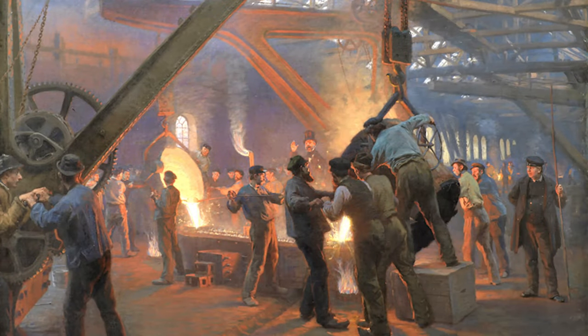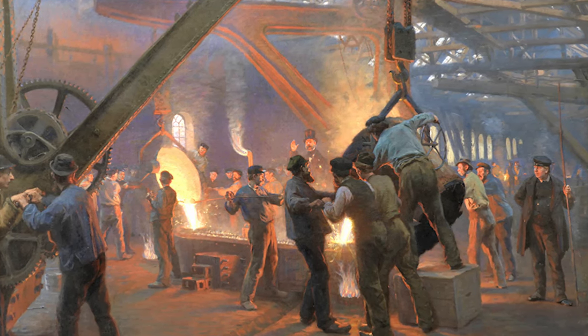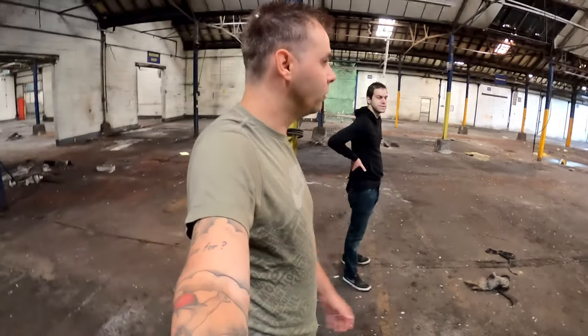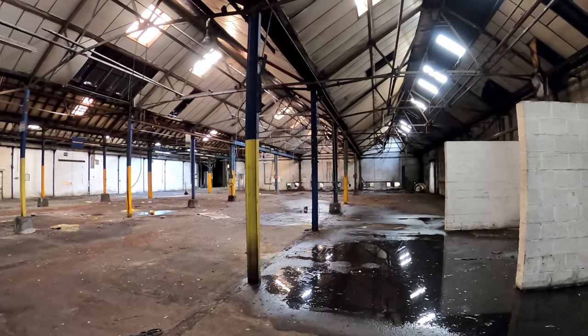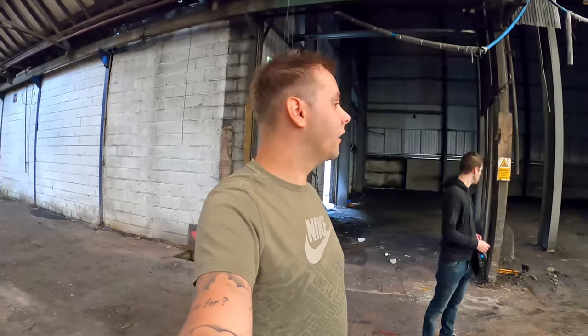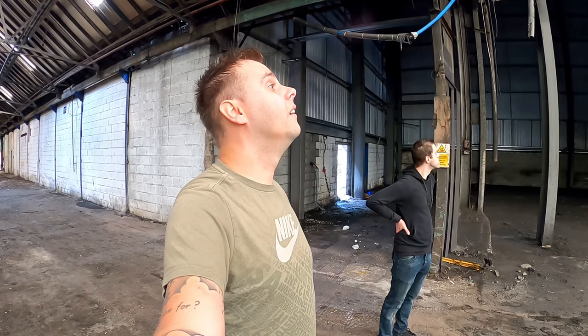When you look ahead of you there, what do you imagine? Two, three, four hundred years ago — what can you envisage, what can you picture? People hard at work with their tools. I've got to say thanks to Josh today, because he's already done a video on this place and he's not actually filming today. He's come specifically with me to show me around this piece of incredible British history.